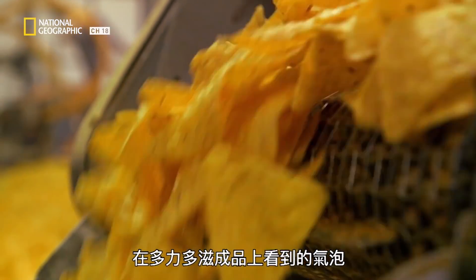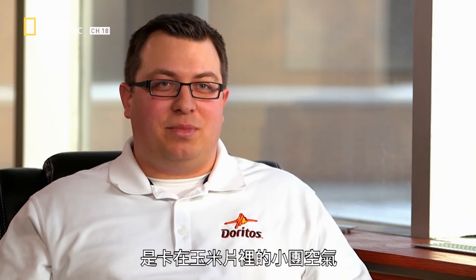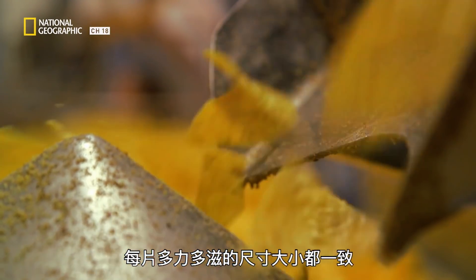The bubbles that you see on a finished Dorito are really pockets of air trapped in the chip. That's created when you do your frying process. We take good care to make sure we have the perfect number and perfect size on every Doritos.